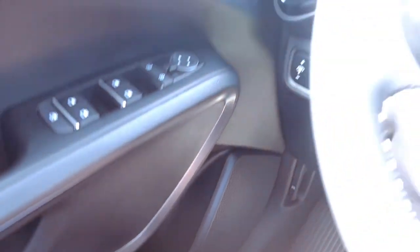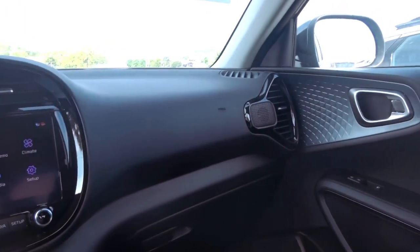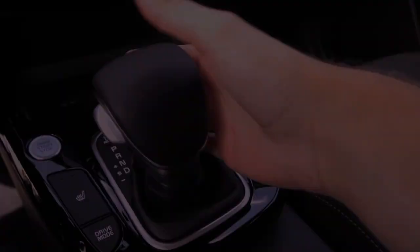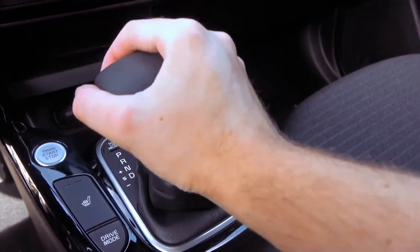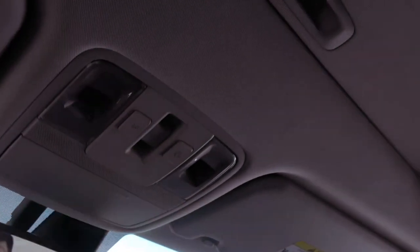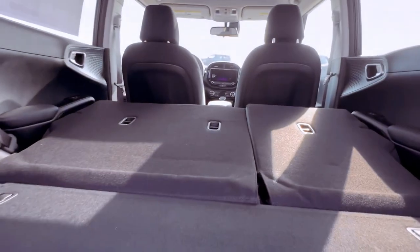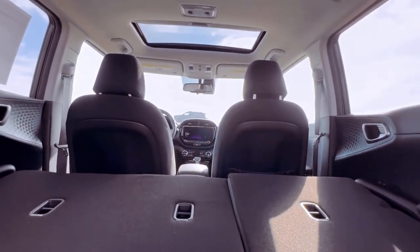The Soul's interior design is modern and functional, with a variety of storage compartments and a user-friendly infotainment system. Under the hood, all 2024 Soul models come equipped with a 2.0L I-4 engine that produces 147 hp and 132 lb-ft of torque. While not the most powerful engine in its class, it provides adequate performance for city driving and highway cruising.